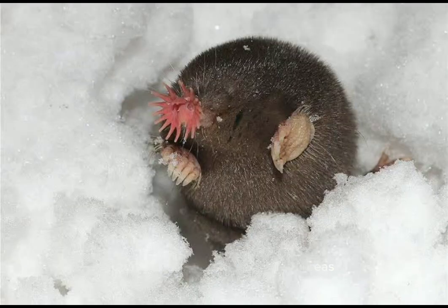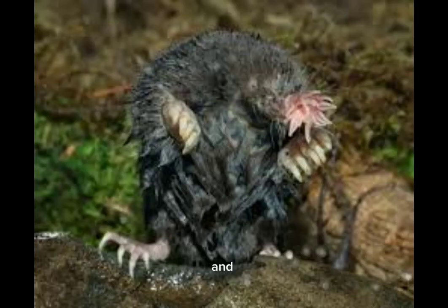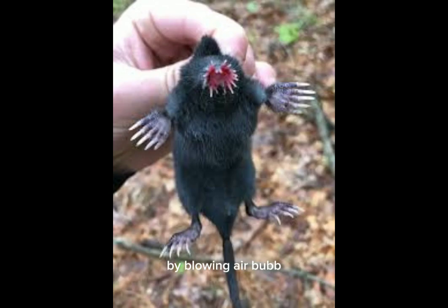Star-nosed moles live in wetland areas and construct complex tunnel systems beneath the ground. They're semi-aquatic creatures and can even hunt underwater by blowing air bubbles to find food.